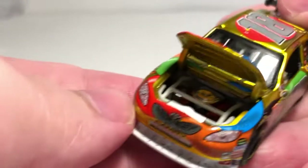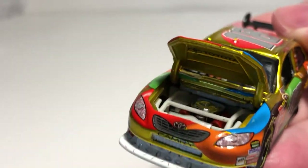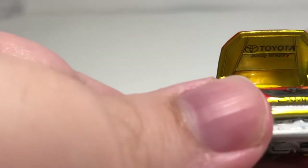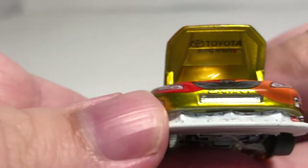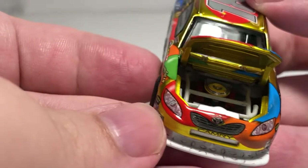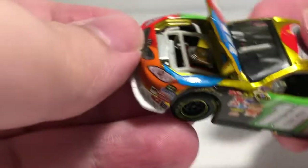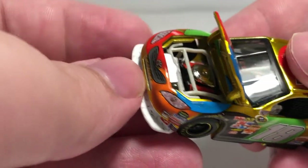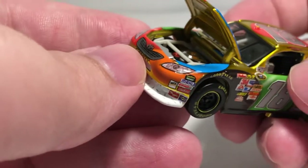Of course you do have ignition box and dash detail there. Go ahead and open up the hood — try to, anyway, as it can be one of those near-impossible ones. There we go — here's your engine. It's kind of hard to see in there, but it does say TRD, got Toyota. Moving forward, on the inside of the hood there is full engine detail, radiator detail.